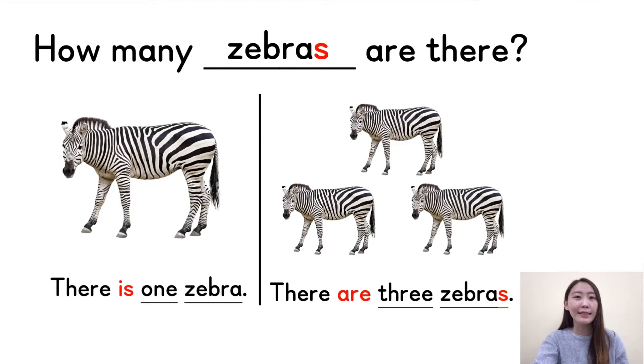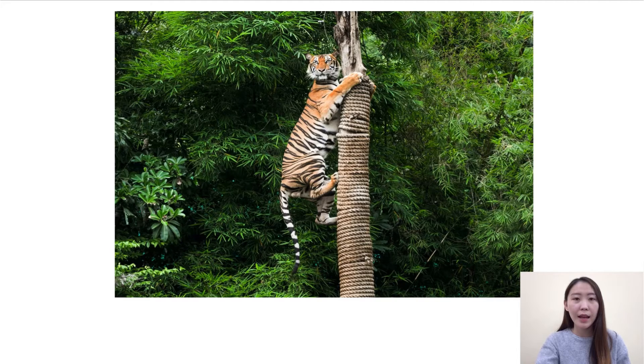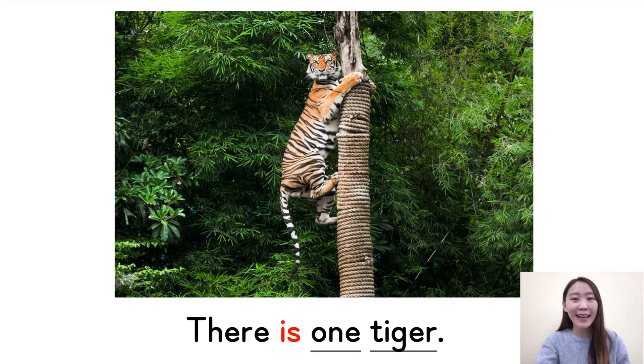Now let's have a little test. I will show you a big picture — please try to count the animals and tell me the answer in a full sentence. Are you ready? Let's try it. Number one: how many tigers are there? Very easy, right? Together — there is one tiger. There is one tiger. Very good.